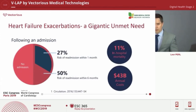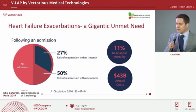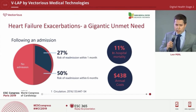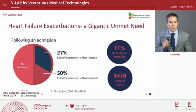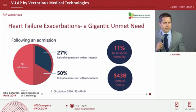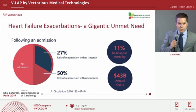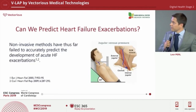Heart failure is a big problem, and what's really typical about it is the high rate of exacerbations and admissions. Following one admission for heart failure, you have a 27% chance of another one within one month — the highest of any other medical condition. After six months, it's over 50%. This translates to around 11% mortality per admission and $43 billion each year in the U.S., mostly for heart failure exacerbations and acute events.